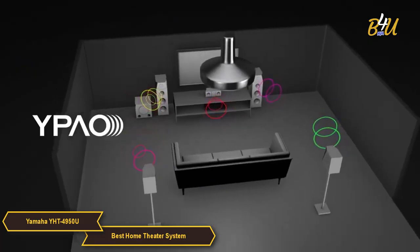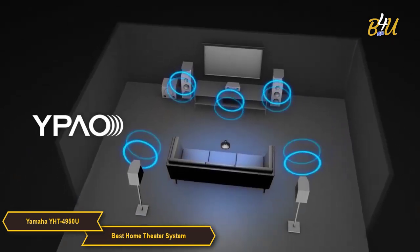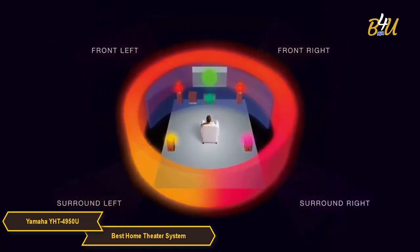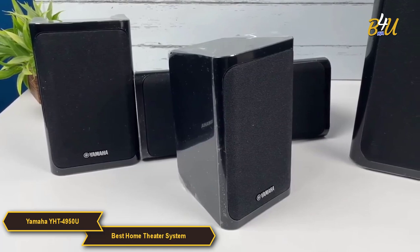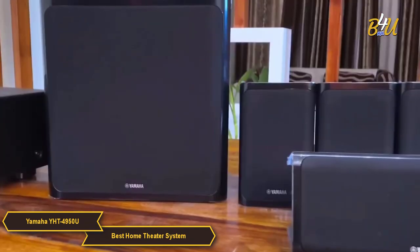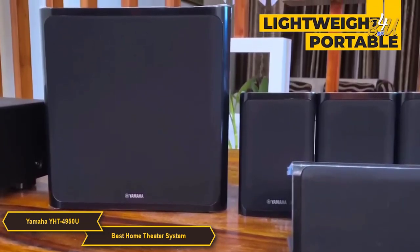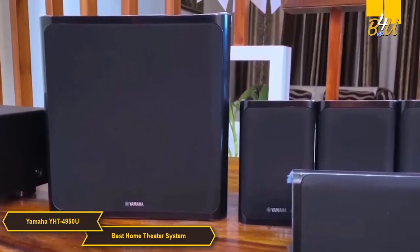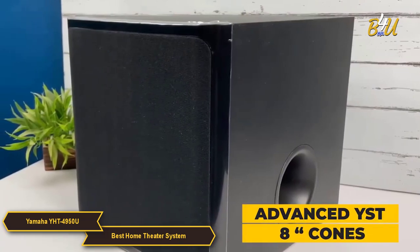The system features Yamaha's parametric acoustic optimizer technology, which automatically analyzes your room's acoustics and adjusts the sound to provide the best possible listening experience — taking all the guesswork out of setup. The YHT4950U speakers are lightweight and easily portable, featuring 2¾-inch full range cones and reaching 83 decibels. The subwoofer is an advanced YST2 with 8-inch cones.